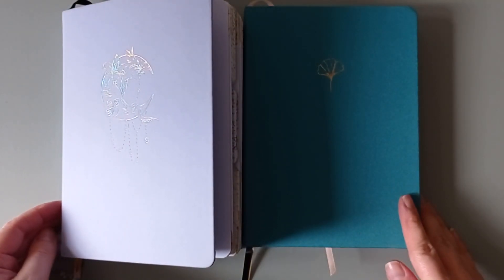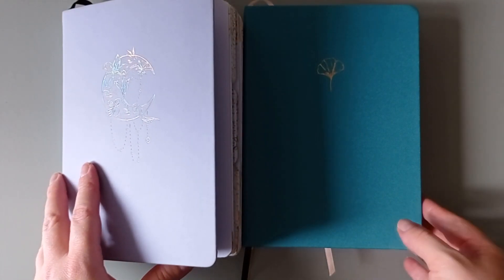Hi everyone, welcome back to my channel and if you're new, welcome. I'm Anne Stefania. Today I'm gonna update my reading journal.